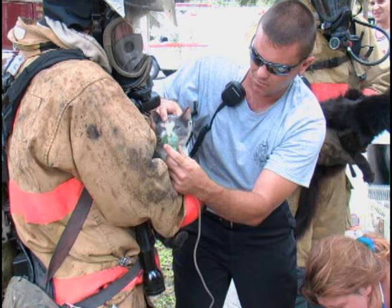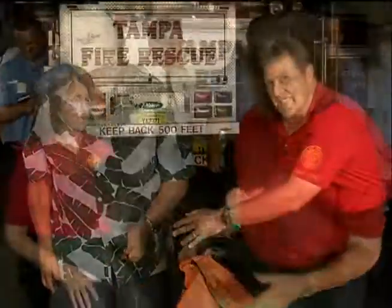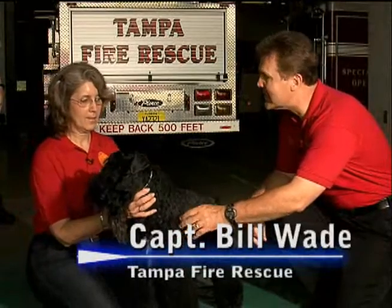The Tampa Bay Kennel Club recently enhanced local firefighters' abilities to help pets suffering from smoke inhalation. Here with Linda Lopez from the Tampa Bay Kennel Club and her friend Stoney.